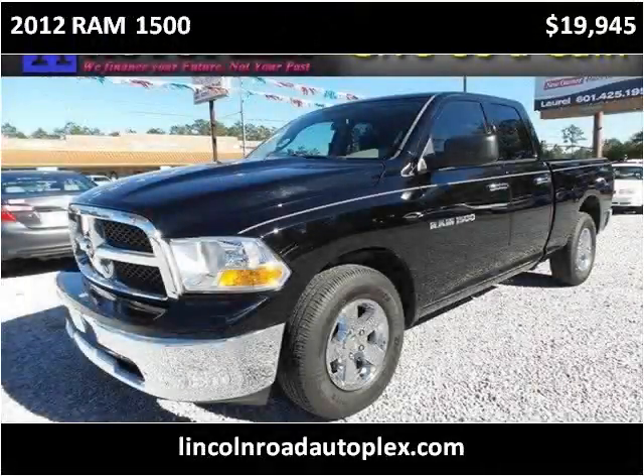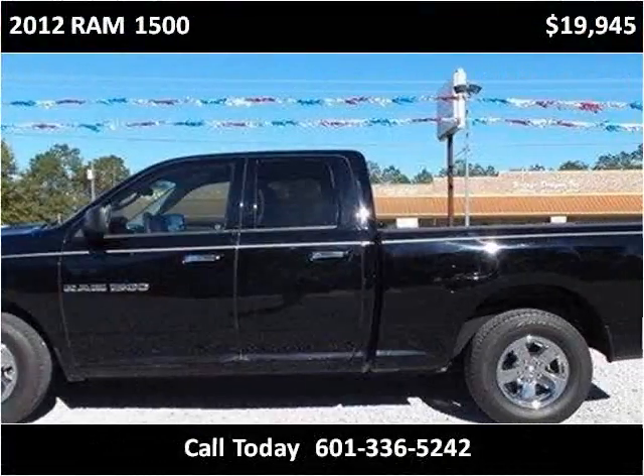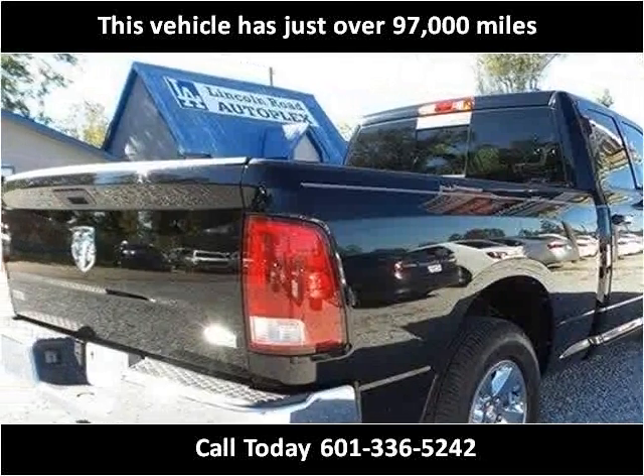This 2012 Ram 1500 is available from Lincoln Road Autoplex. This vehicle has just over 97,000 miles.